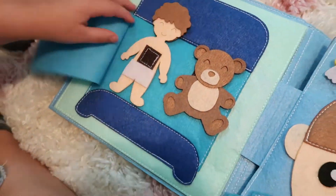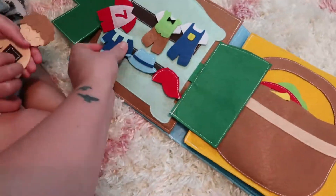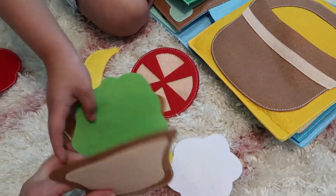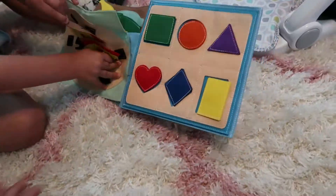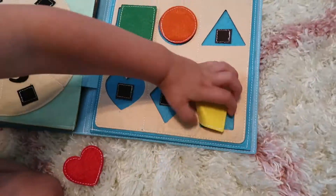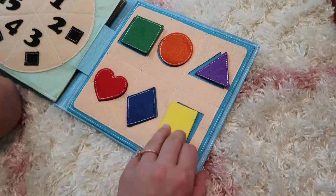It's so cute because it goes through a little boy's day — he's in bed with his teddy bear, you get up and get him dressed, he brushes his teeth, he makes food or a sandwich. There's a little pizza that has the numbers underneath corresponding with the little pepperonis on top so they can learn counting, and then there is a matching shape section. I just love that they're learning while they're playing.